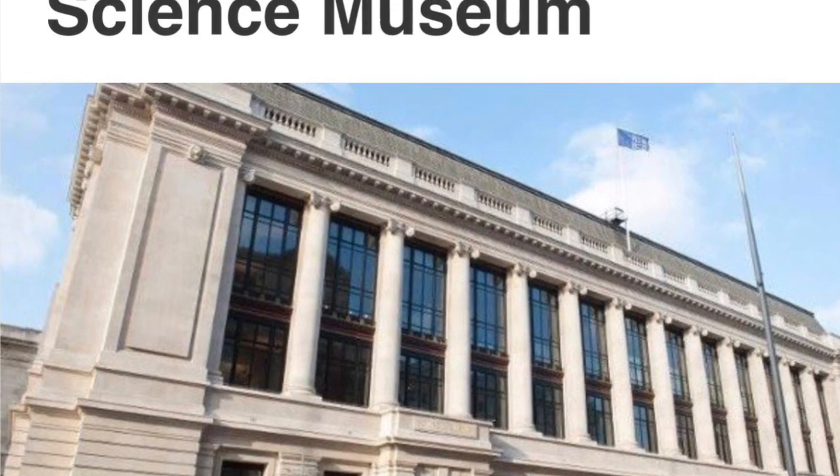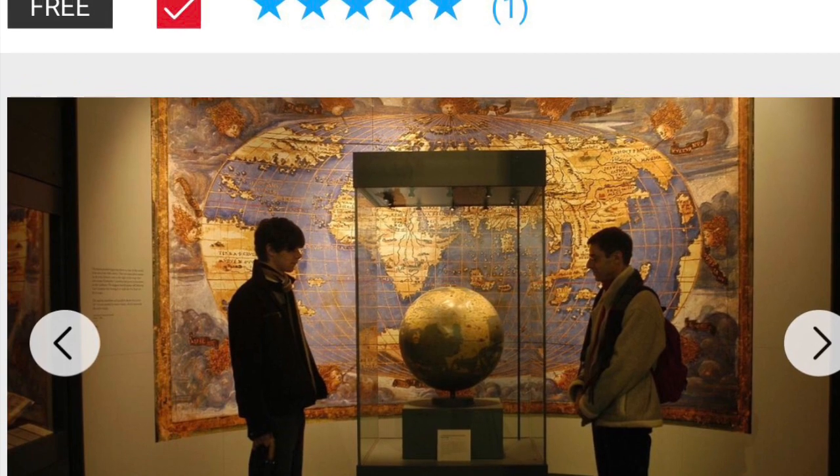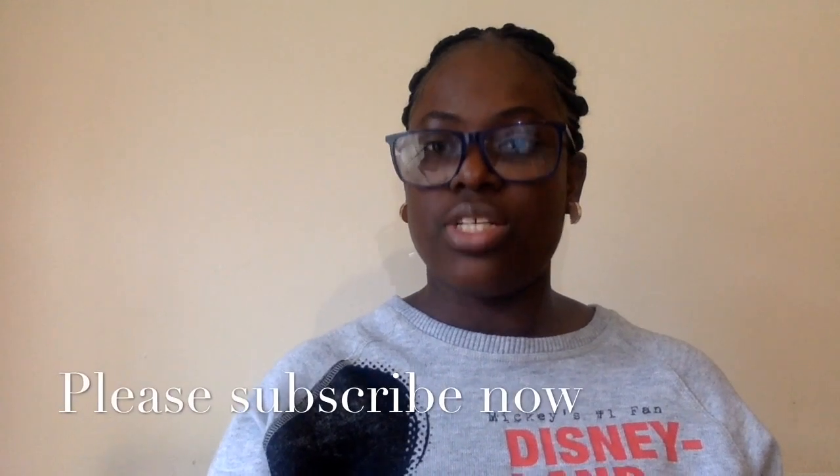This is a picture of the Science Museum from the outside, and this is a picture of the inside of the Royal Museum Greenwich. The London Transport Museum requires parents to pay £14 to gain entry, but it's free for children. So those are the places where parents can go with their children for free or reduced cost.